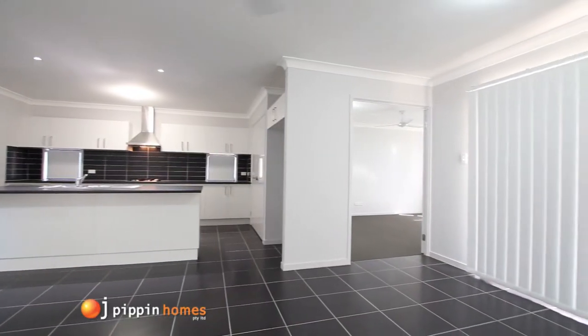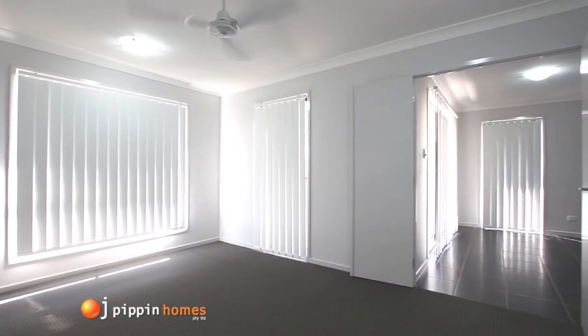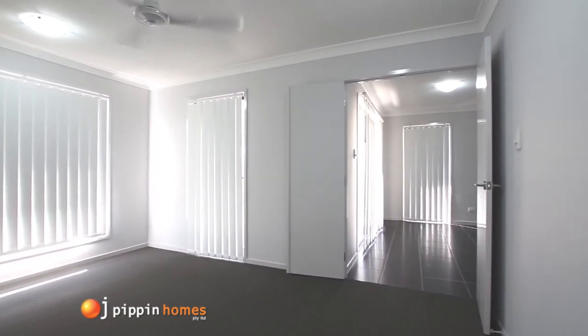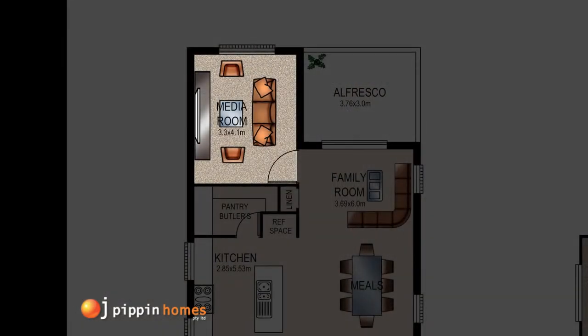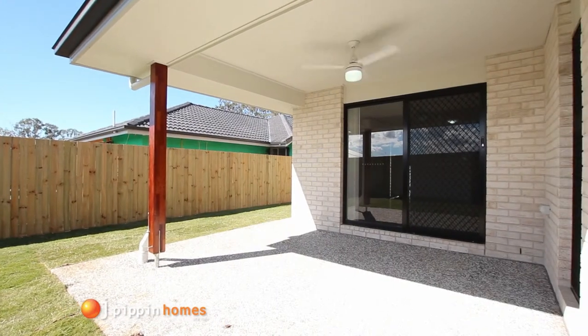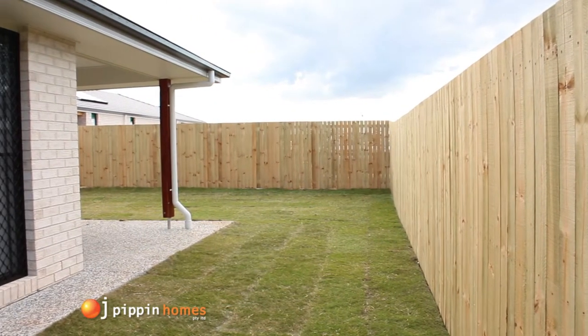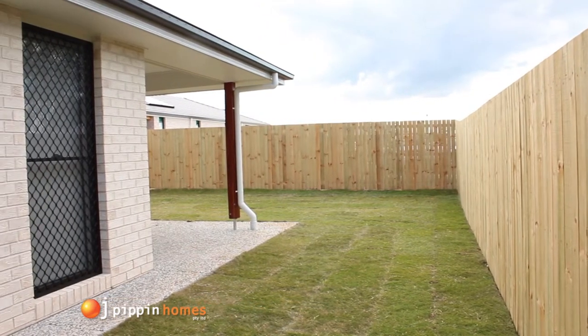You really feel a sense of space with the open plan design heading into the large media room, with security on all external opening windows and doors. This area flows directly out to the al fresco area, and the fully fenced yard includes turf and landscaping, making it safe for the children and family pets.